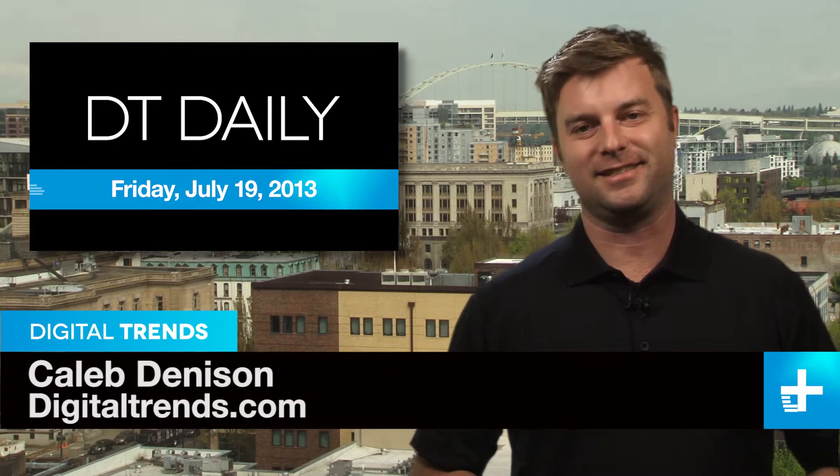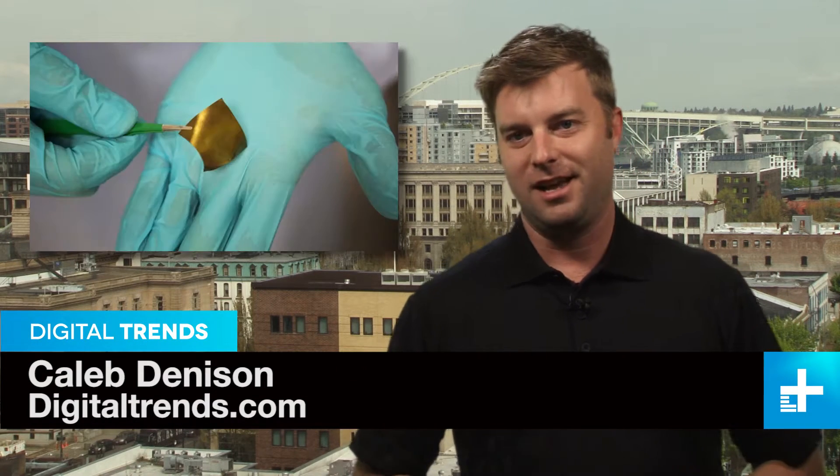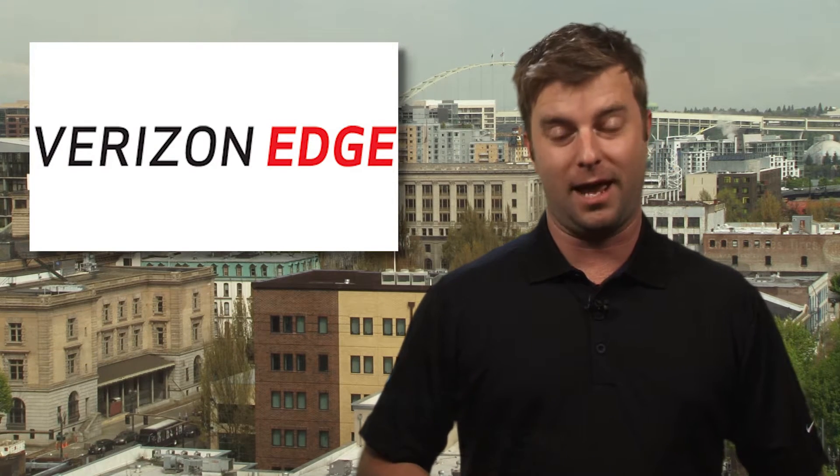Hey, I'm Caleb Dennison and this is DT Daily. Coming up: Google Glass hacks itself, a flexible electronic breakthrough, and Verizon jumps on the phone swap plan bandwagon.